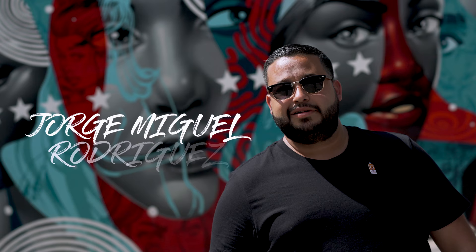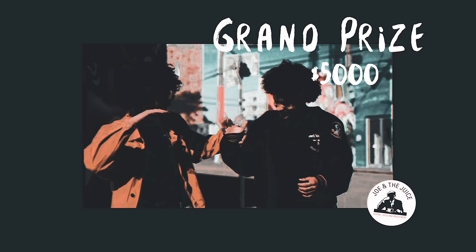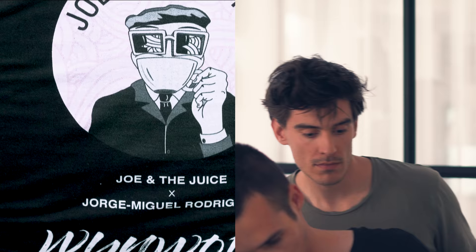Hey, what's up guys, my name is Jorge Miguel Rodriguez. I'm a local Miami artist and designer. I recently won a competition by Joe and the Juice to create a mural for their new Wynwood location. Throughout the process I have been collaborating back and forth with their Copenhagen office on the sketches, the concept, the colors, and the finished piece.